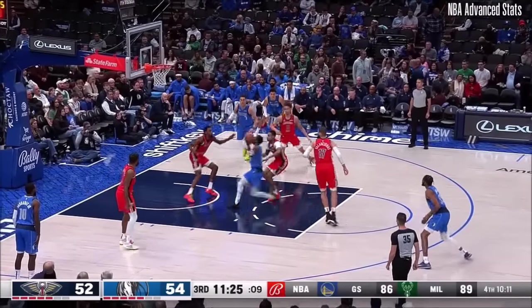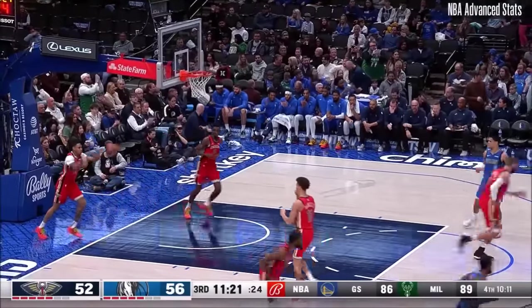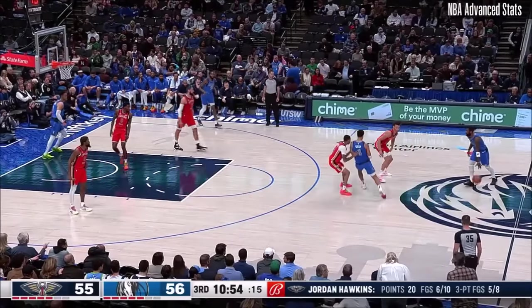We see how dynamic he can be, especially in the national championship game. Speaking of dynamic — we know how dynamic Kyrie Irving can be! That is five threes in the game for Hawkins.